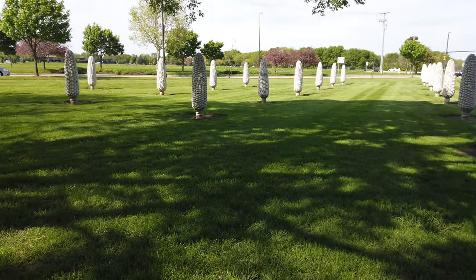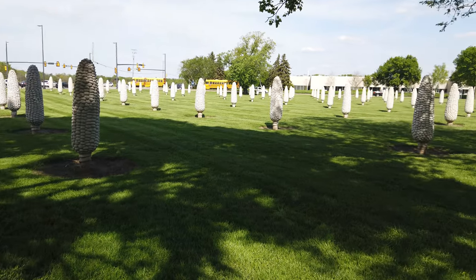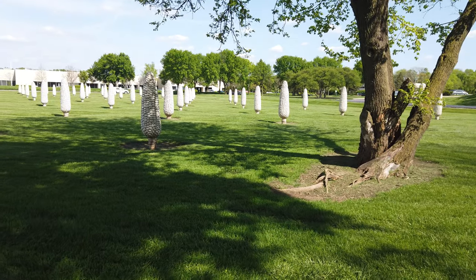Hi guys, welcome to Travel with Austin. I'm Austin. Today I'm here in Dublin, Ohio at the Field of Corn Public Art Sculpture.